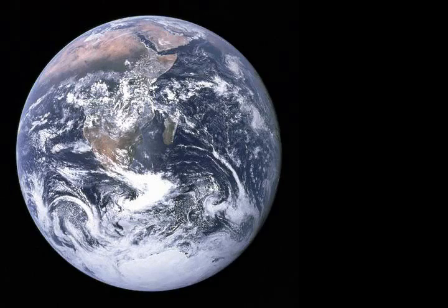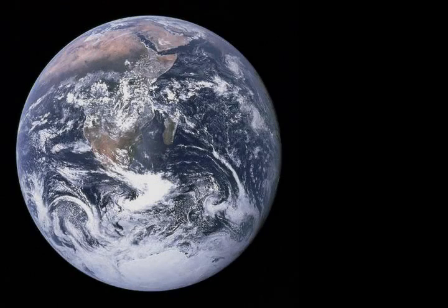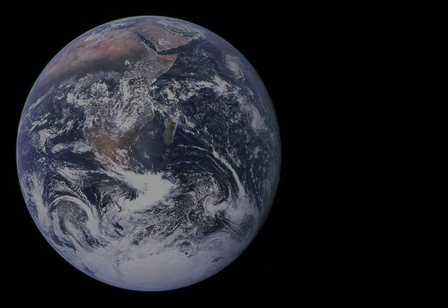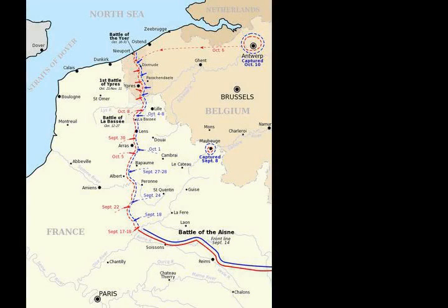When the Germans turned to face the pursuing Allies on the 13th of September, they held one of the most formidable positions on the Western Front. Between Compagne and Bury-aux-Bac, the Aisne river winds westward and is about 100 feet wide, ranging from 12 to 15 feet deep. Low-lying ground extends one mile on each side, rising abruptly to a line of steep cliffs 300 to 400 feet high.